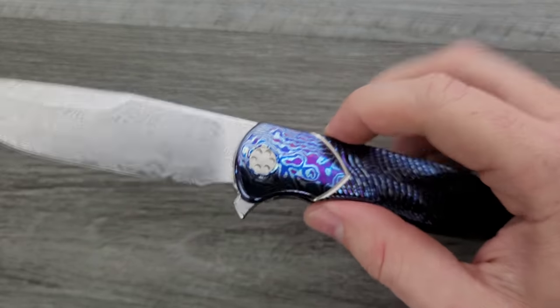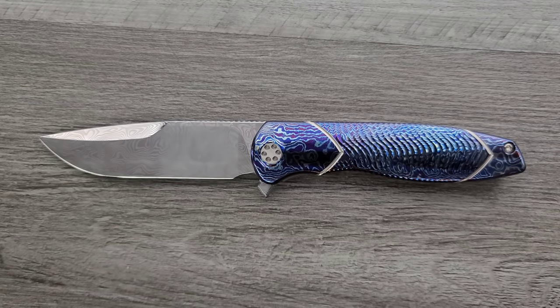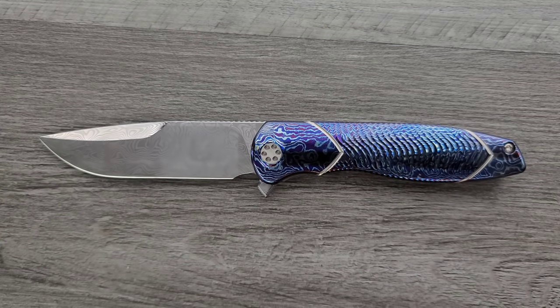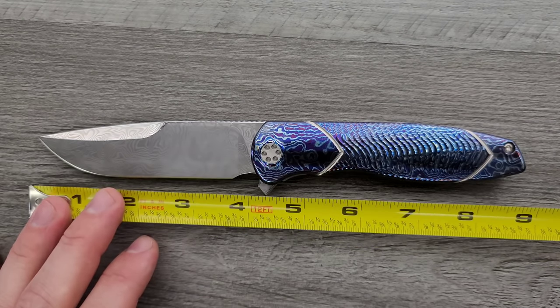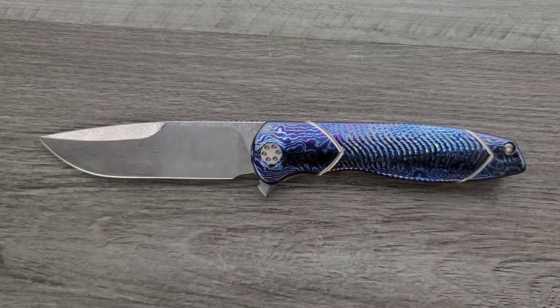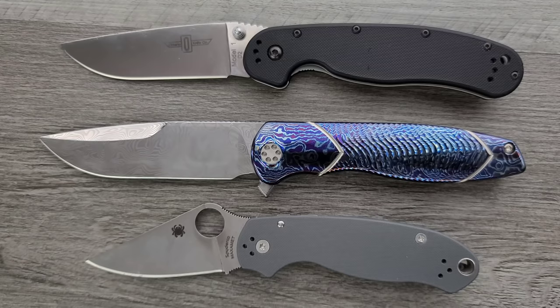Let's go ahead and get some measurements. This is a big knife. This is not the production Tempest that is coming soon — that's the one made by Riat, much like the Sharp by Design Evo Typhoon. Those are production knives made by Riat. This is 100% a U.S. custom knife. The overall length is just barely shy of nine inches. The blade length is four inches and the cutting edge is about 3.6 inches. Very large. Up against the Ontario RAT Model 1 and the Spyderco Para 3, I don't think we need any more size comparisons.